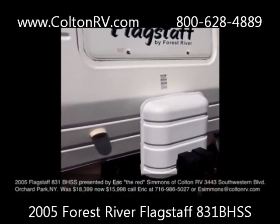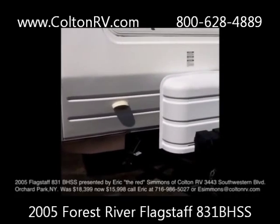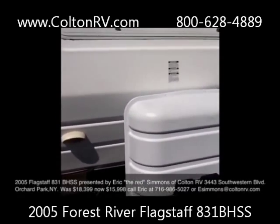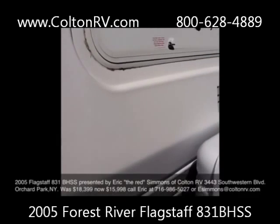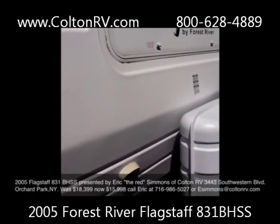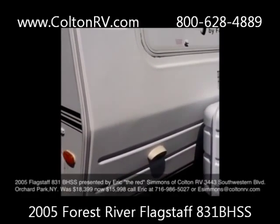True to Forest River, as we walk up to the front end of this, you'll notice it's got two 30-pound tanks up front with a nice cover. It also has this really nice molded front cap that's going to resist any rocks, dings, chips, and anything like that that comes your way.